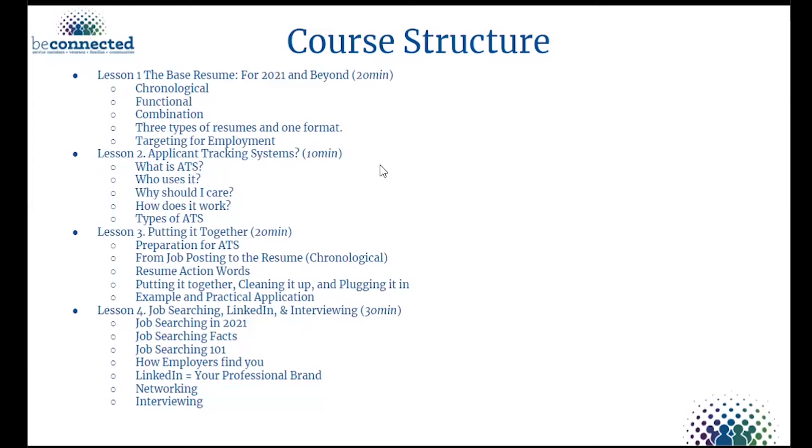Thank you all for being here. Lesson one we're going to go over the resume, lesson two we're going to talk about applicant tracking systems, lesson three we're going to put everything together, and lesson four we're going to talk about job searching, LinkedIn, networking, and interviewing.